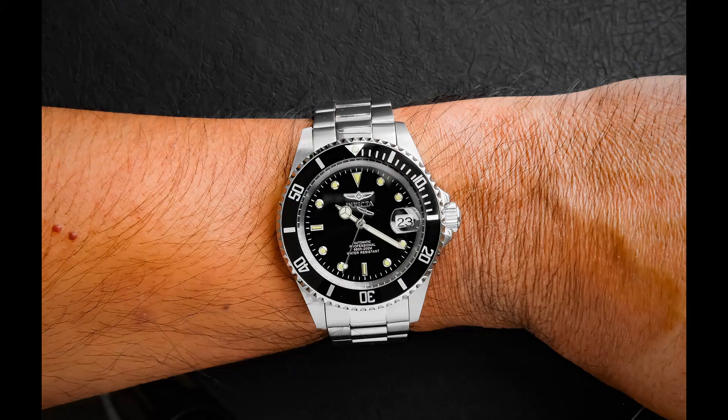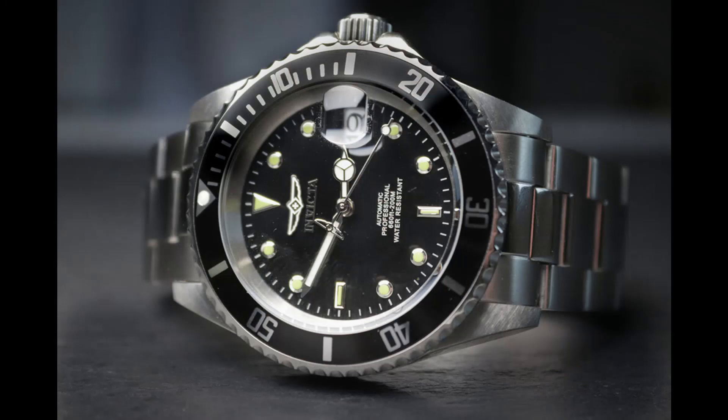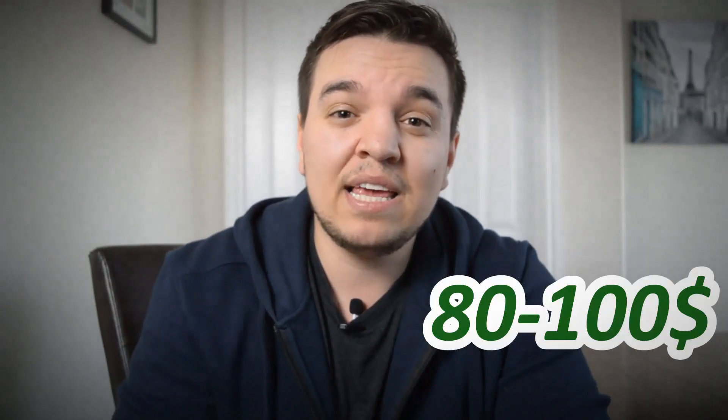Next is one I've owned for about four years and was the subject of my first video: the Invicta Pro Diver. It does bring a lot of heat in conversation — it's a homage to the Rolex Submariner. I'll admit I own two. Specs: 40mm case, 13mm thickness, 200-meter water resistance, durable mineral glass, Japanese automatic movement, stainless steel case and bracelet, date function at three o'clock. It retails at about $80–$100 and you can often find it cheaper.